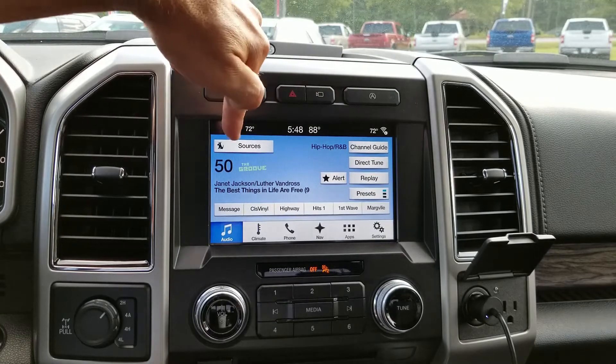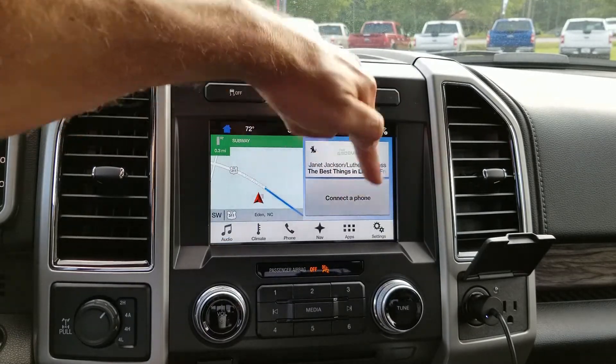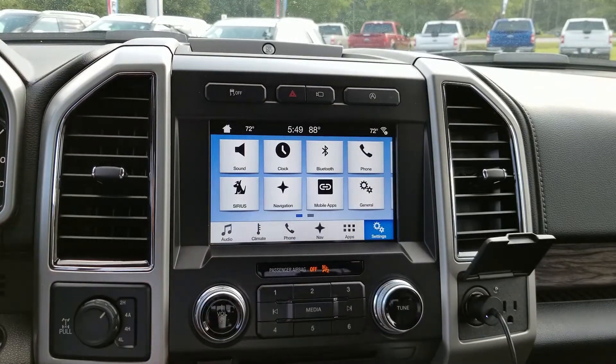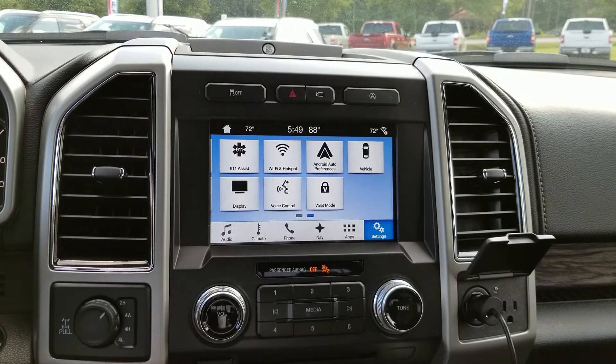Radio. And then Bluetooth if you want to connect a phone. Go down here to settings and there's going to be your settings for sound, clock, Bluetooth, phone, Sirius, navigation, mobile apps in general. And then I can swipe it — isn't that cool?